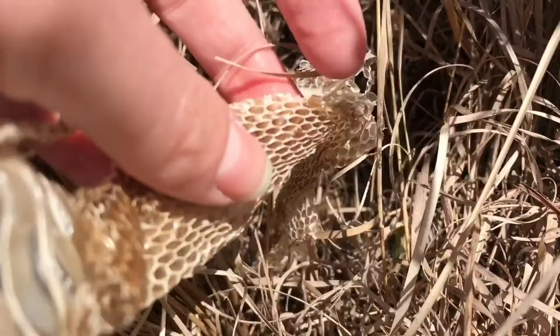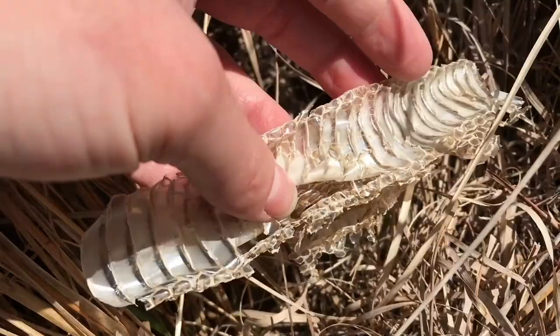I found some snake skin that's been shed. This is probably from last fall — it was hiding in the grass.